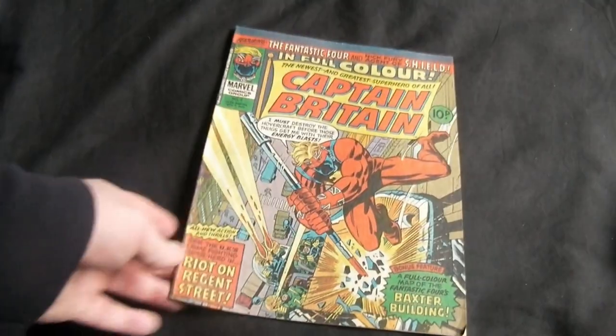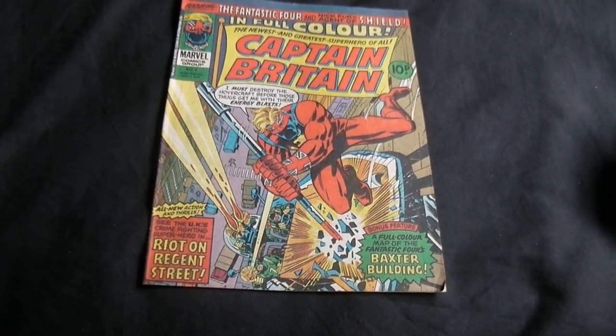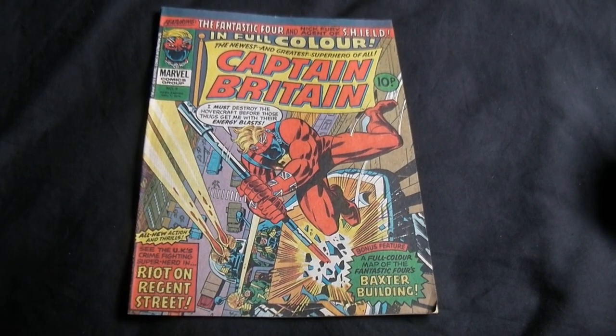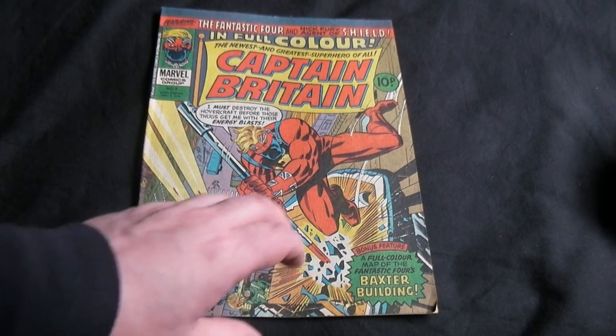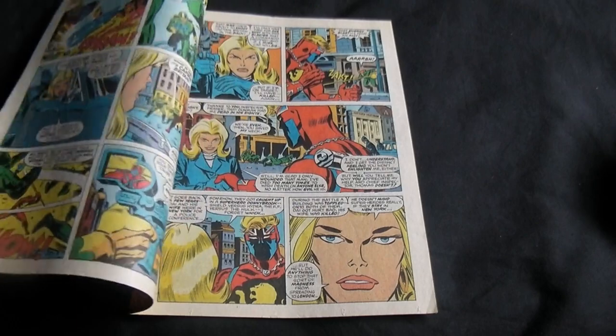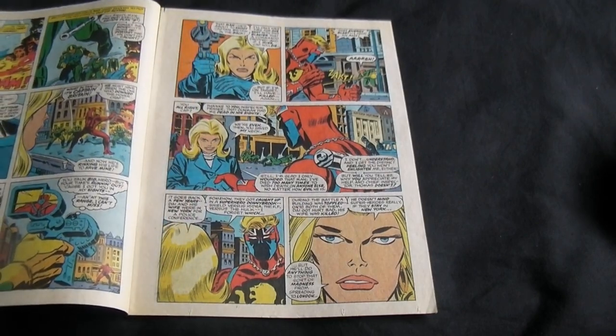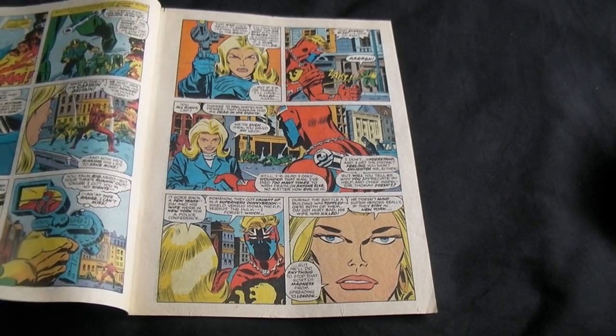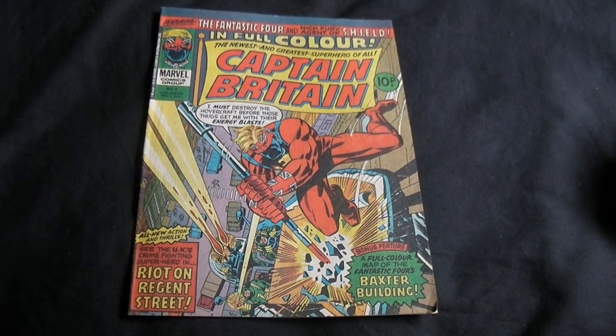Last but not least, I found a Captain Britain number eight comic — this is a British comic and I paid ten pounds for it. The reason I bought it is because it is the first appearance of Betsy Braddock, which is Captain Britain's sister and also Psylocke from the X-Men. Very cool — it's a key issue, and ten pounds was definitely worth it.